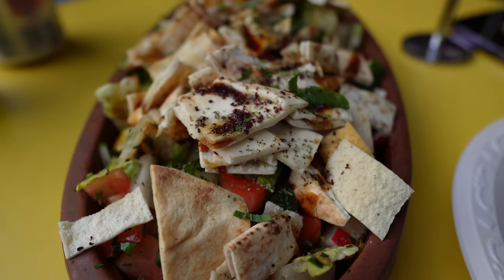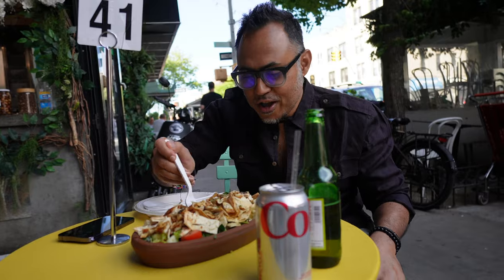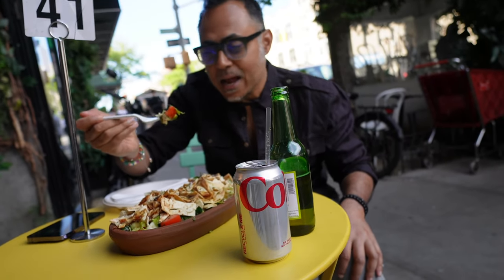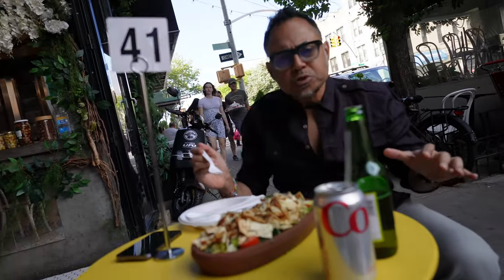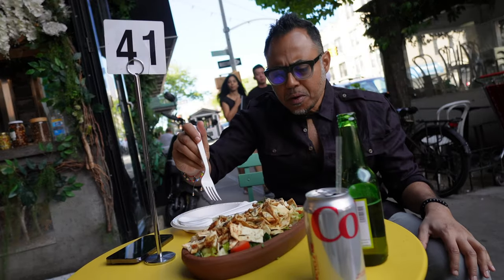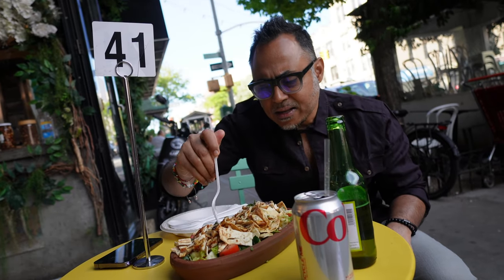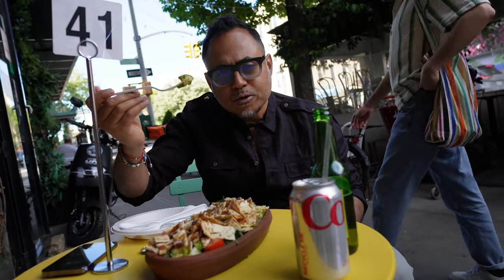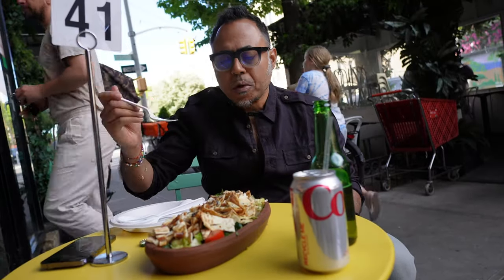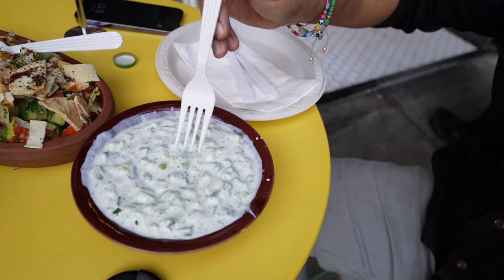Wow, look at that fattoush salad — that looks amazing! Look at this fresh fattoush salad. Oh my god, this is so good, so fresh. It looks so yummy — now is the time to eat!